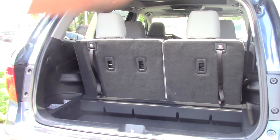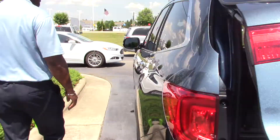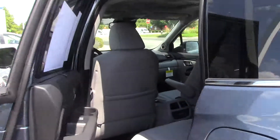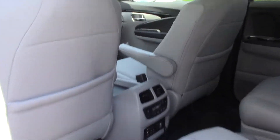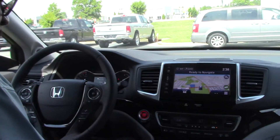It seats seven people comfortably. Like I said, power lift gate. Let me show you a little bit about the inside here. I won't be able to show you everything this vehicle does or what it can do — need for you to come on down and let me show it to you personally. But in the meantime, I'll show you a few things on the inside of it.